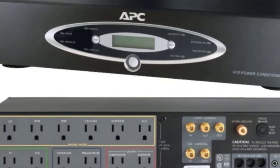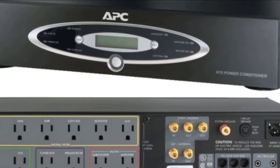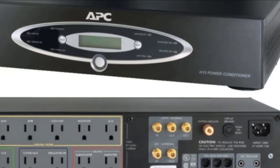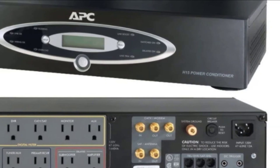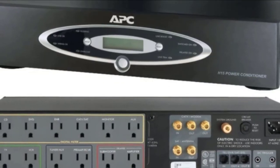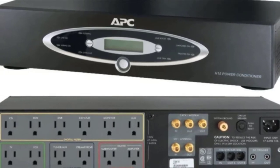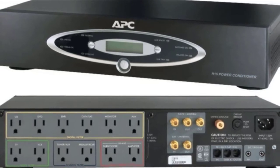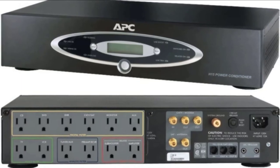Not only will your home theater equipment be protected, but your phone line, internet, and TV can also be. It comes with isolated noise filter banks and outlets with group filtering protection, digital filter outlets, video filter outlets, analog filter outlets, and high current filter outlets. It has an LCD display that shows voltage in and out, frequency, and load. It also has light dimmer settings, and its feet can be unscrewed for rack mounting installation.